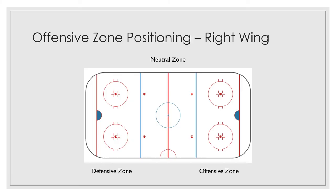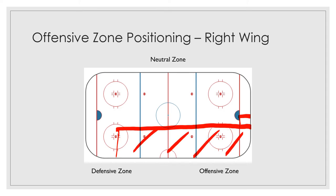The right wing covers the right side of the ice. The entire position — when you're looking at where you need to be or what area you need to cover — starts roughly here, works itself all the way down, and through this area here. That's the area of the ice that you would be covering as a right wing.